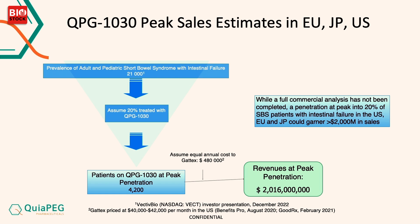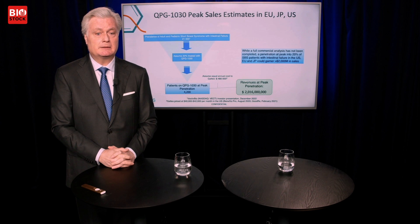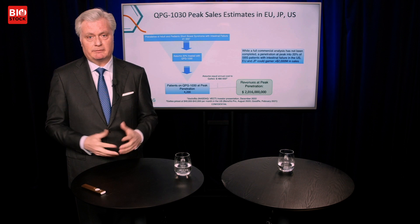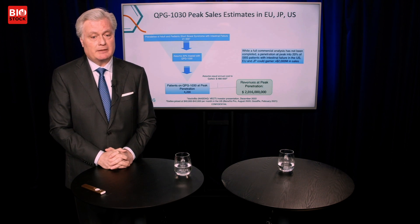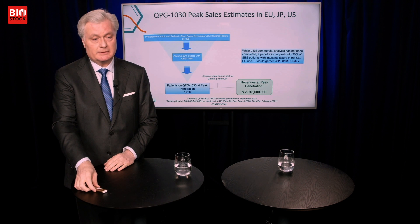According to some calculations, the market for short bowel syndrome treatment will increase. If you elaborate and imagine getting about 20% of the short bowel syndrome patients in the US, Europe, and Japan over the years, at approximately the same price level as the current treatment, you reach a revenue peak of $2 billion. So there's definitely blockbuster potential for QPG1030.